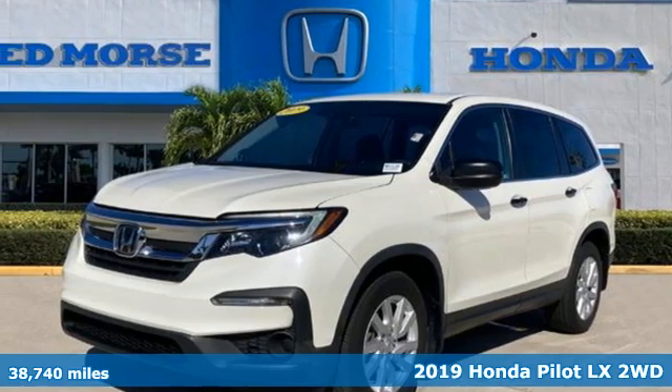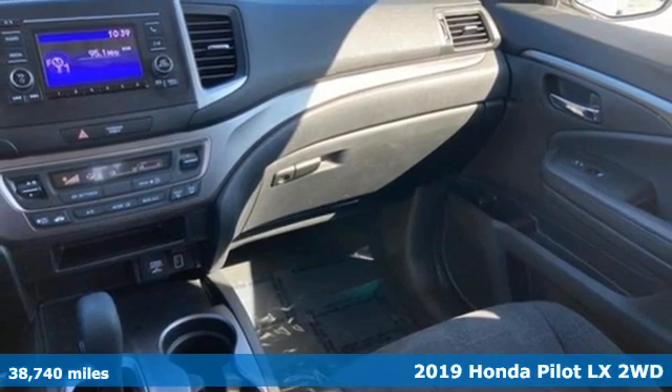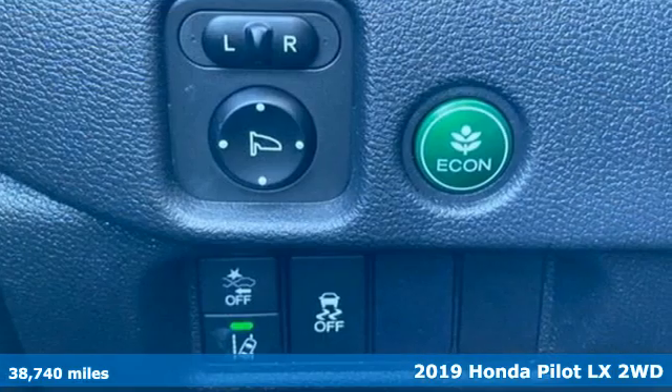It's a 2019 Honda Pilot. Style runs in the family — and watch the family run to pile into this roomy Pilot.